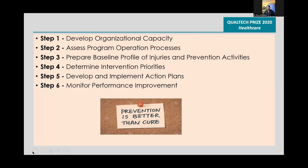Six steps were implemented: develop organizational capacity, assess program operational processes, prepare baseline profile, determine intervention, develop action plans, and monitor the performance improvement.